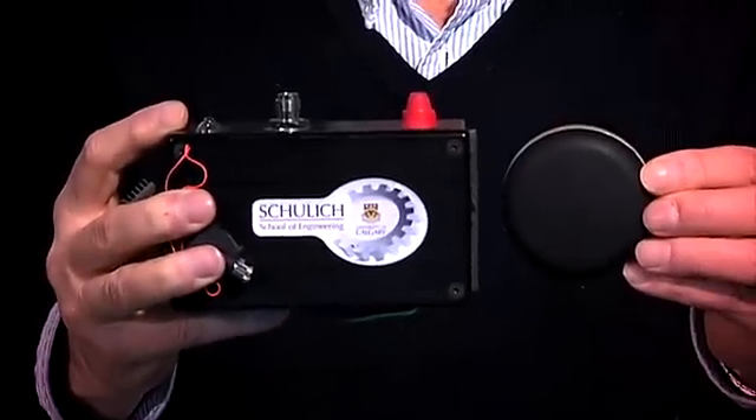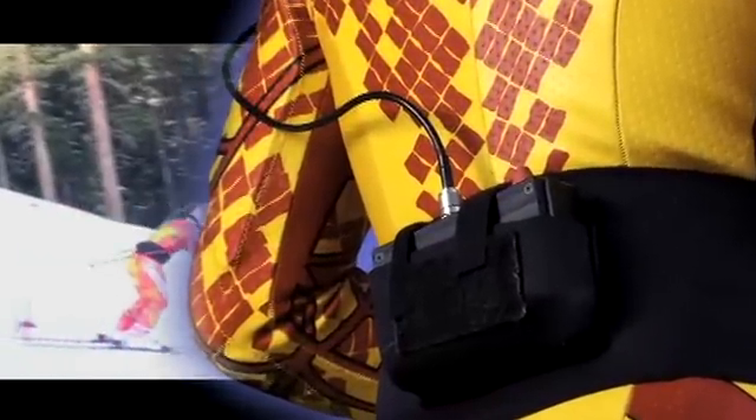Our technology is even used to train elite athletes. Our stealth sensor has been used successfully by our Canadian Alpine ski team to measure and improve their performance.